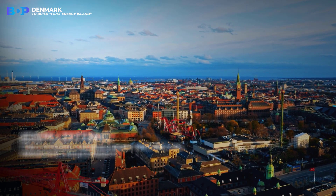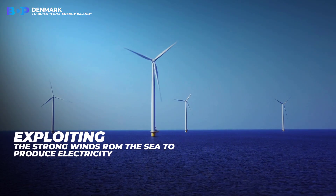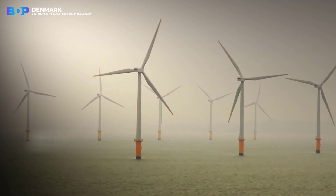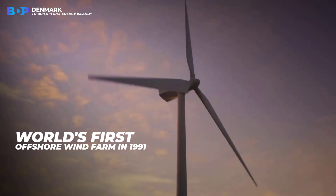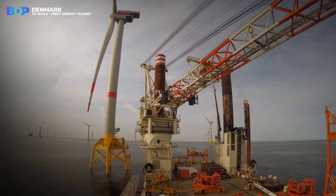Denmark has a long history of exploiting the strong winds from the sea to produce electricity. Danish people constructed the world's first offshore wind farm in 1991, and now they want to build an island on that legacy.